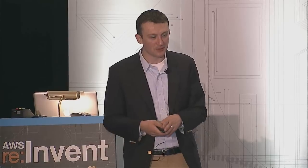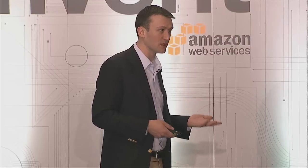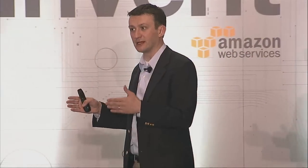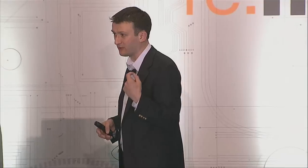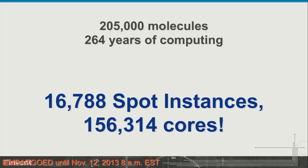The problem is how do we find the right material without spending the entire 21st century looking for it? They wanted to look through approximately 200,000 compounds — estimated compute of about 2.3 million hours, which is 264 compute years. To put that in perspective: if you took a single Sandy Bridge processor back in time to 1749 — Edward Jenner's birthday — and ran it to the present day, it would have just finished this year on Memorial Day. To solve it, we created a 156,000-core environment running across 16,788 instances.